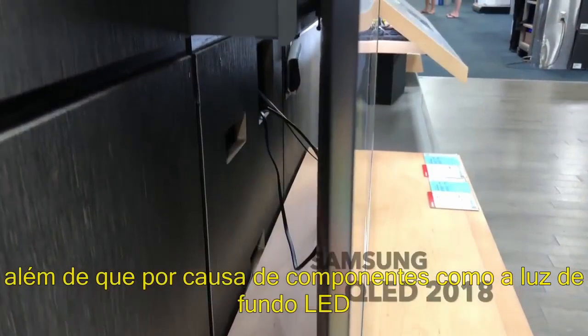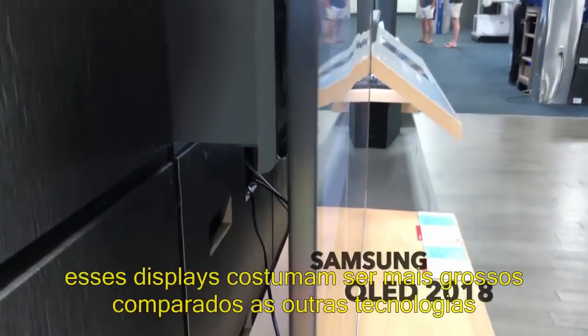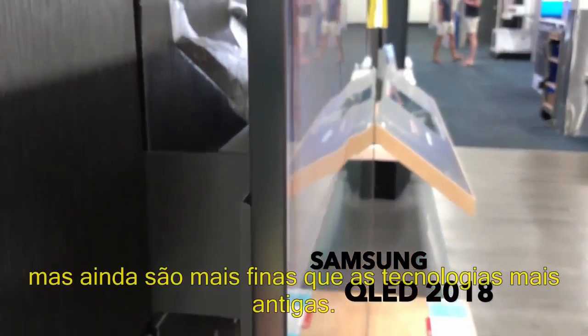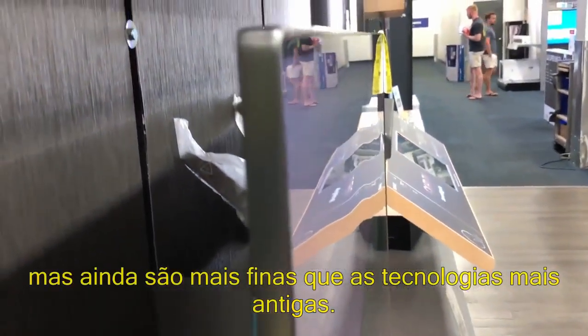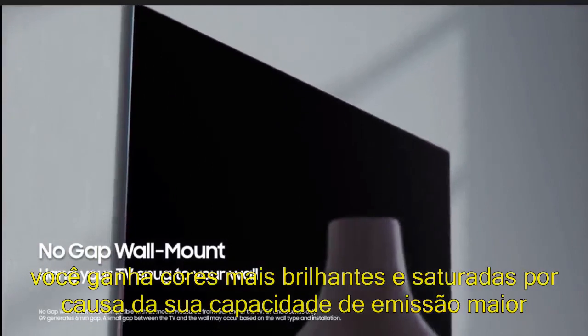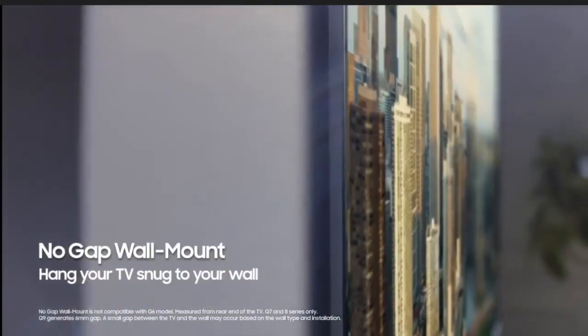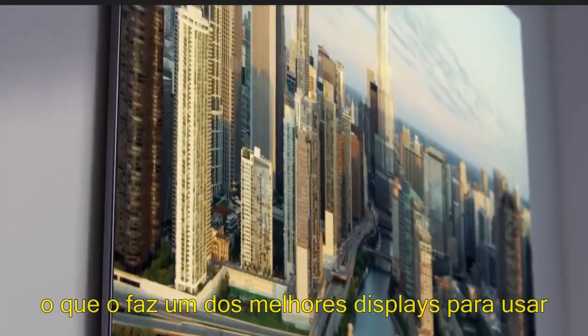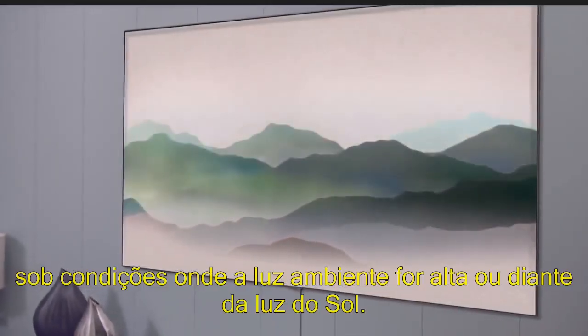Also, due to the additional components such as the LED backlight, these displays tend to be thicker compared to other technologies, but are still thinner than previous generation technologies. Overall, with a QLED display, you get some of the brightest colors at deep saturation because of its brighter emissive capability, which makes it one of the best displays for viewing under higher ambient light conditions or during daylight.